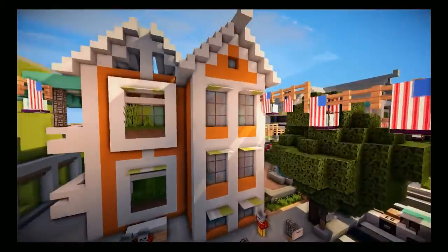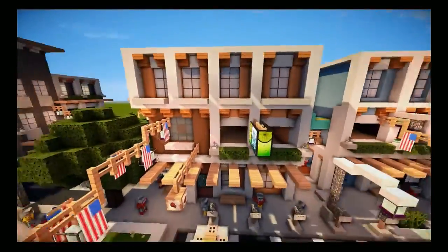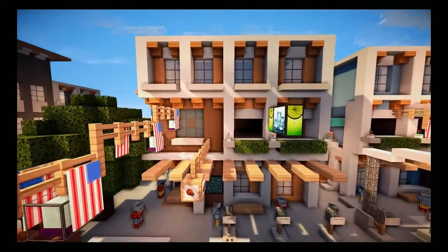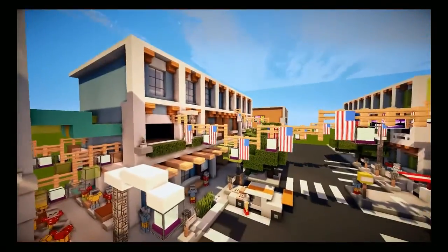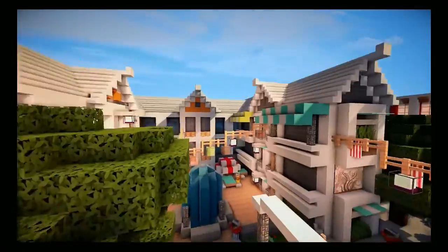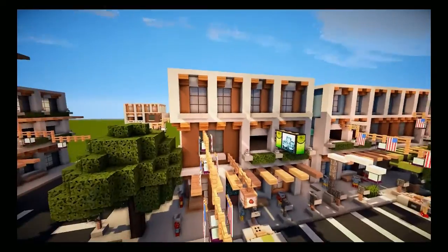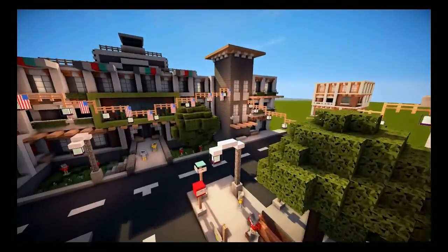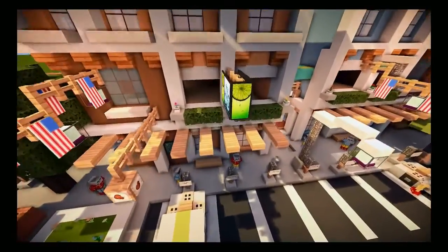Here's the apartment complex — it looks really cool. All these buildings are based off this first one I built. I then copied and pasted using WorldEdit to make all the other buildings. This apartment complex here is an example of that — I copied and pasted it and worked on it a little bit. It's really cool how you can do that.